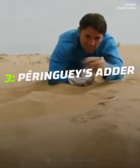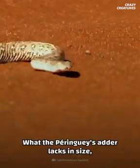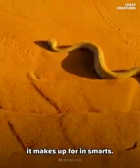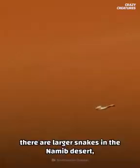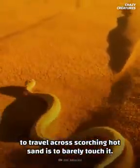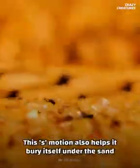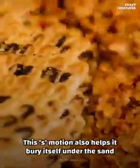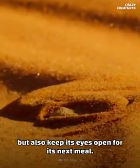Slithering into number three: Peringuey's adder. What the Peringuey's adder lacks in size, it makes up for in smarts. At 25 centimeters in length, there are larger snakes in the Namib desert, but the side-winding Peringuey's has figured out the best way to travel across scorching hot sand is to barely touch it. This S-motion also helps it bury itself under the sand, where it can not only cool down, but also keep its eye open for its next meal.